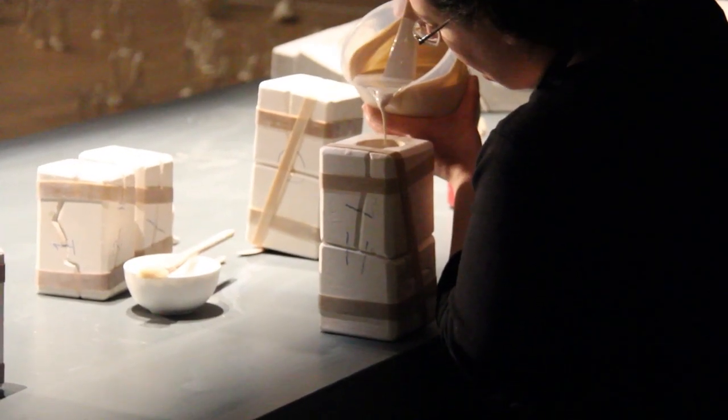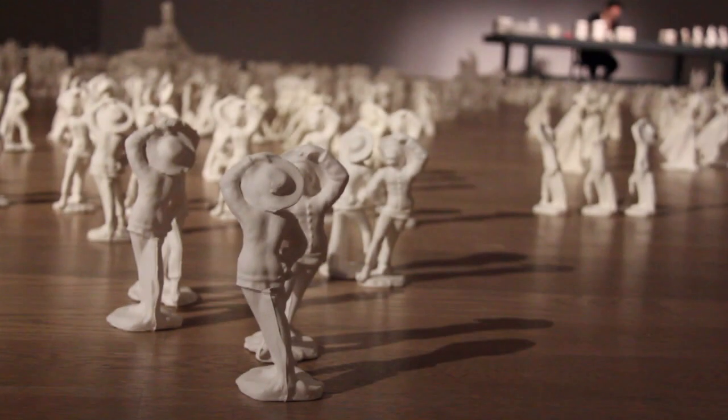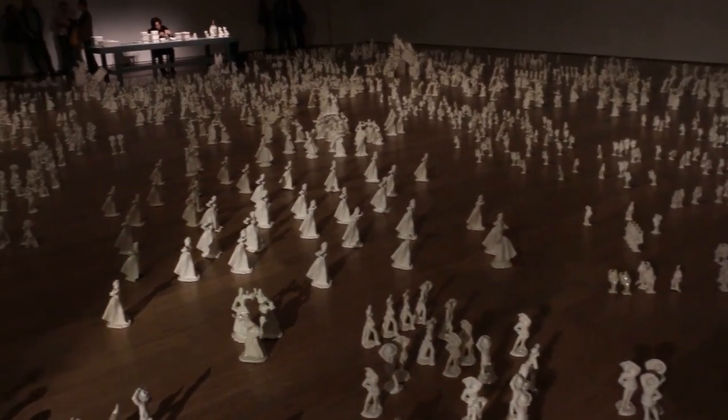The work that will happen at this bench is the maker will make with porcelain, by pouring porcelain into the plaster molds, and then over a period of time making more than another 1,000 pieces to join this group. So this work will evolve and continue evolving for three months.